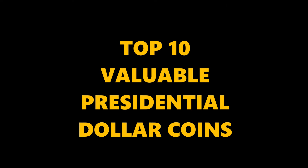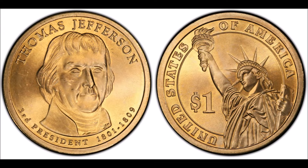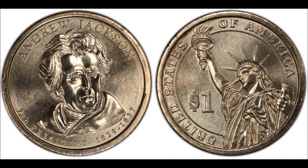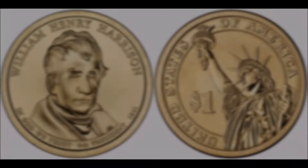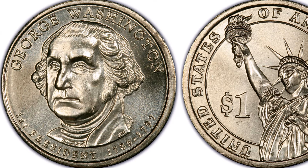Hey, what's going on fellow currency collectors? In this video let's talk about the top 10 most valuable presidential dollars. Like many other U.S. coins, presidential coins made here in the U.S. were absolutely pumped out in large numbers. Even though the mintages were high for these coins, some of them are worth way more than their face value and are a great collectible.